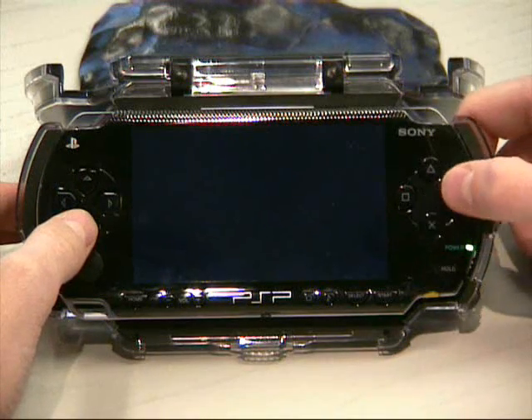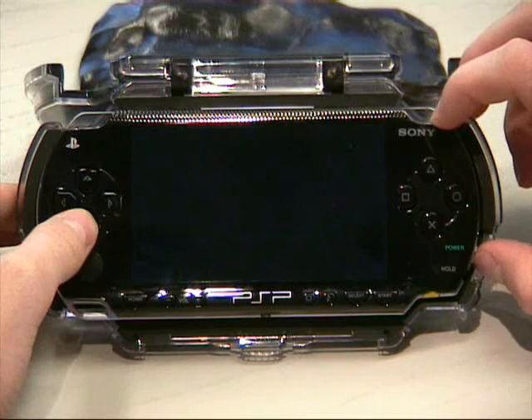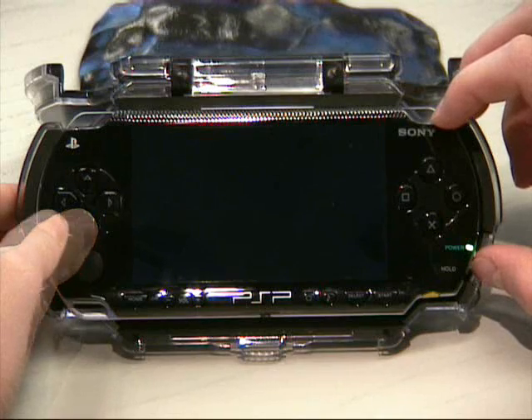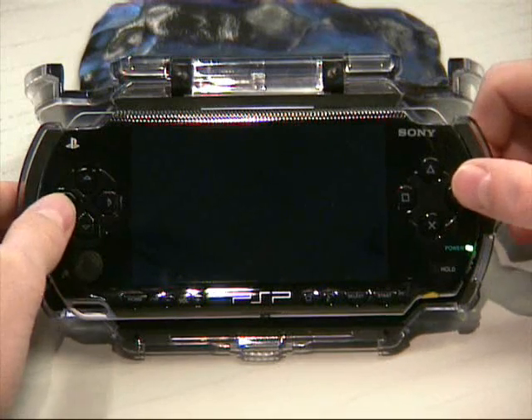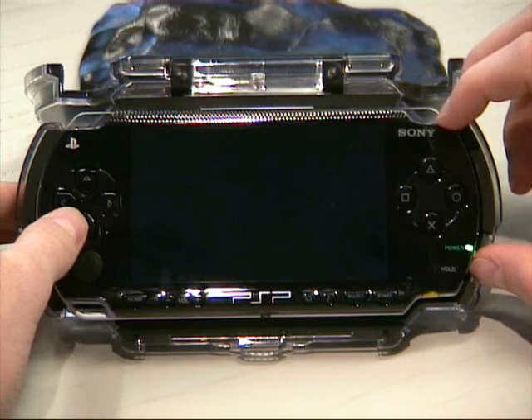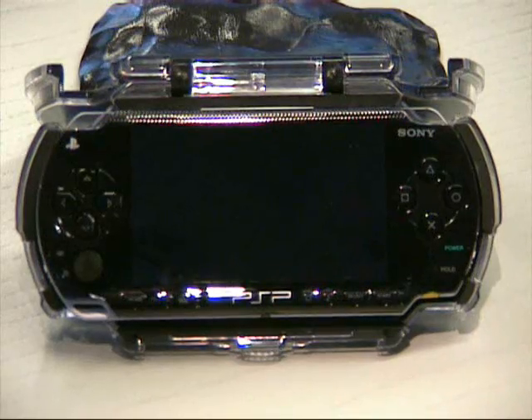Your PSP is now as useful and entertaining as a brick. Time of death.